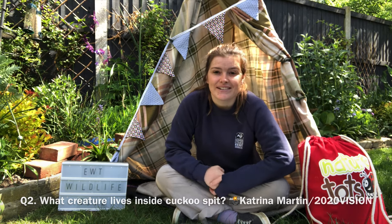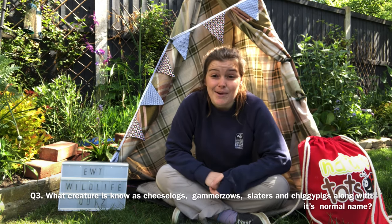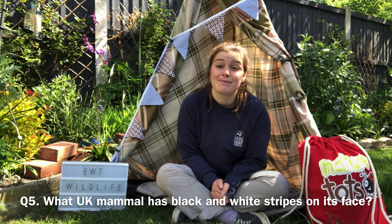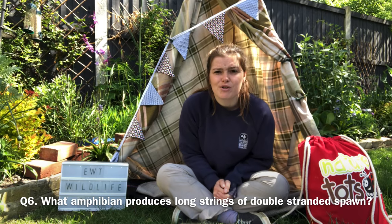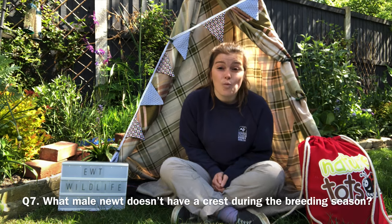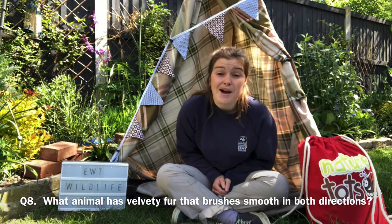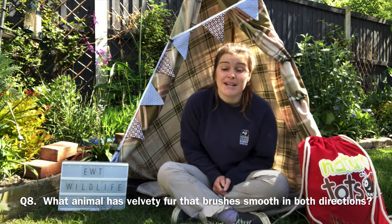Question three: what creature is known as cheese logs, gamazos, slaters and chicky pigs along with its normal name? Question four: what UK mammal boxed one another in the spring? Question five: what UK mammal has black and white stripes on its face? Question six: what amphibian produces long strings of double-stranded spawn? Question seven: what male newt doesn't have a crest during the breeding season? Question eight: what animal has velvety fur that brushes smooth in both directions?